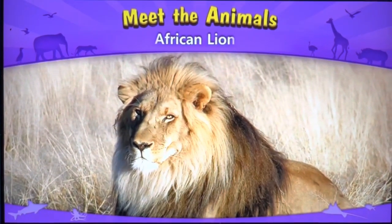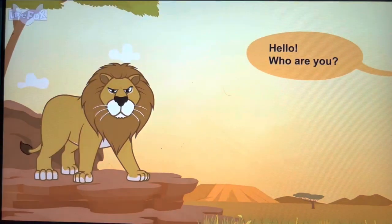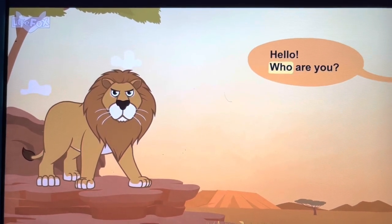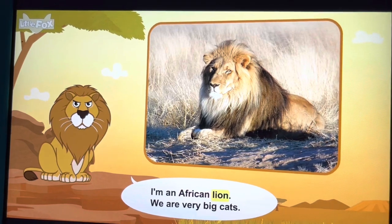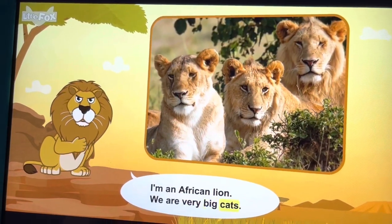Meet the animals: African lion. Hello, who are you? I'm an African lion. We are very big cats.